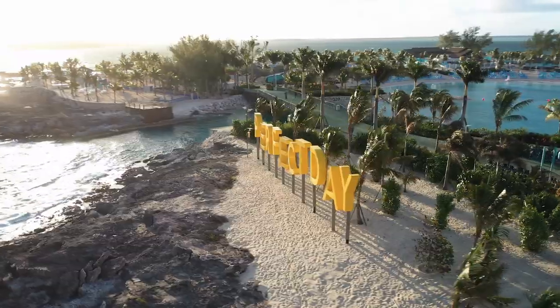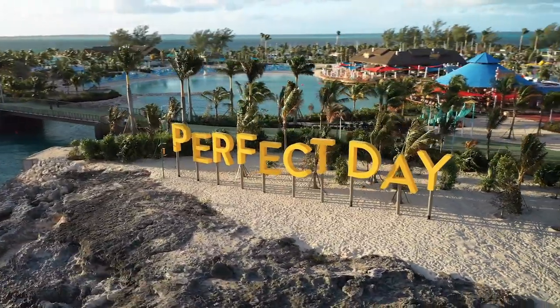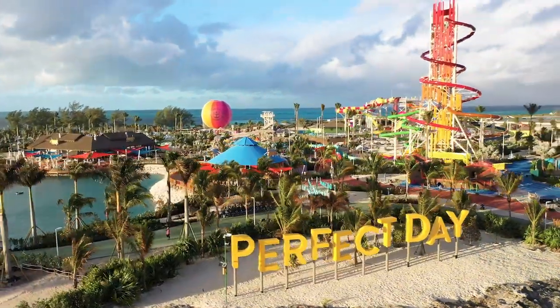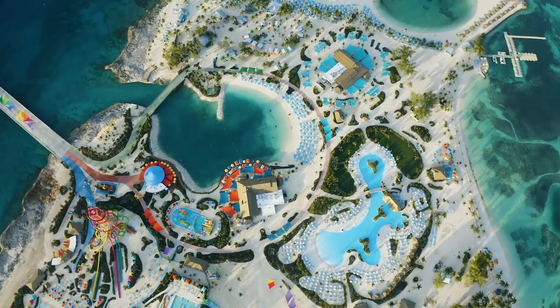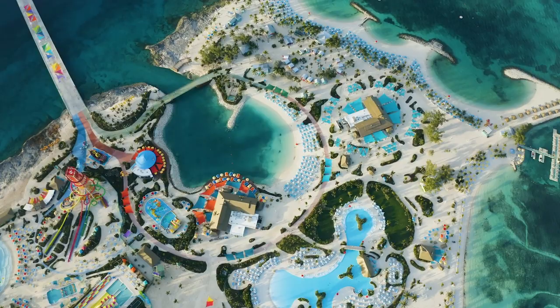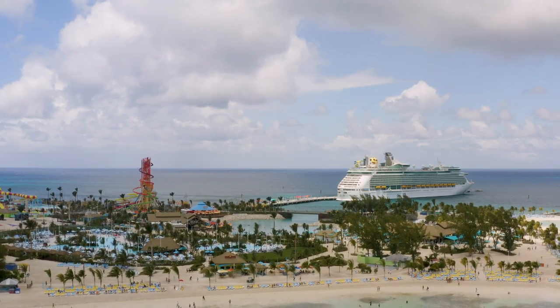Our next tip addresses a common question: do you have to spend money to have a great time at Perfect Day at Cocoa Key? The answer is no. There's lots of things that cost absolutely nothing extra as part of your day. You can walk around Perfect Day at Cocoa Key without paying extra — just like any port of call, you can walk off the ship and explore on your own. Here's a list of things included with your cruise fare when you visit the island.